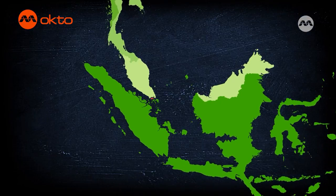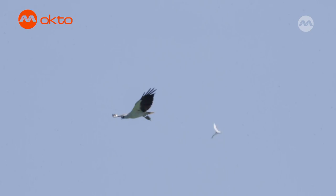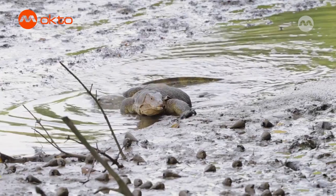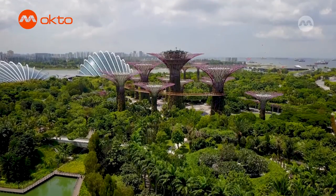Singapore is a small island smacked right in the middle of Southeast Asia, and it is filled with treasures. What treasures, you ask? Well, let me show you. I am Bio Girl NJ. Today, we will be finding wildlife at the heart and centre of Singapore.